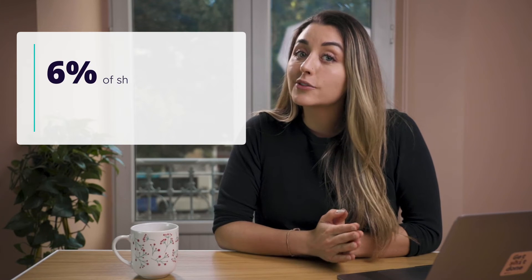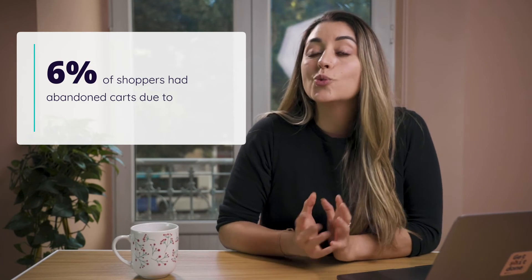If they do end up making a purchase with you in that marketplace, chances are that marketplace will charge you an extra fee. A cart abandonment survey found that 6% of shoppers had abandoned carts due to a lack of payment options. That same survey predicts that e-wallet payments will be the most used form of payment in 2022 — even more than credit and debit cards — so you might want to look into that option.